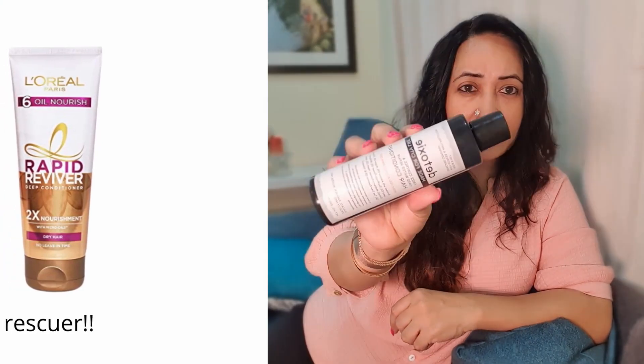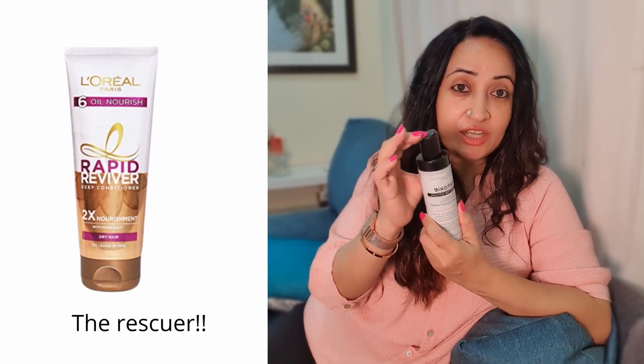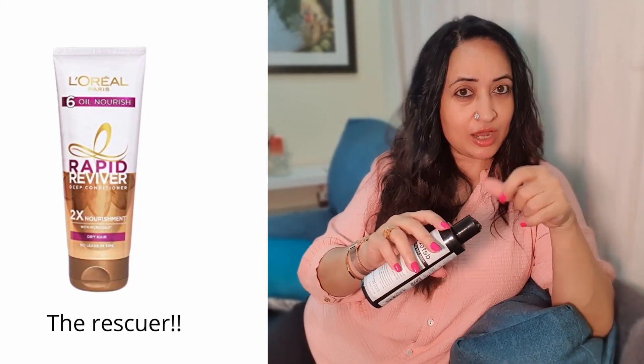I tried it on others to see how it works for people who don't have colored hair, and it actually worked quite well for two of them. For the other two it was okay. One of the biggest issues with this conditioner is that it's really thick, so it's a challenge getting it out of the bottle — you have to unlock the cap and then take the product out.